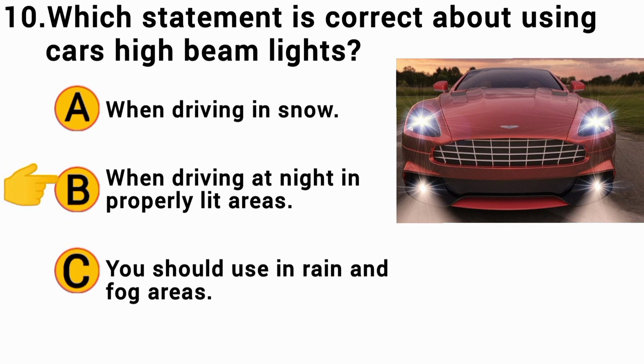The correct answer is B. When driving at night in improperly lit areas.